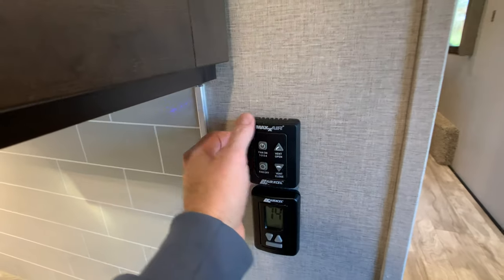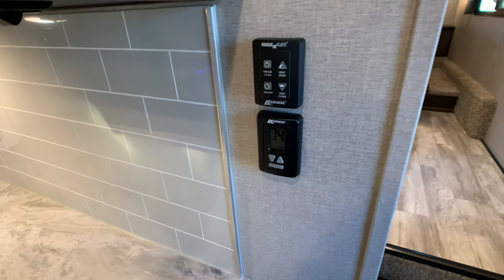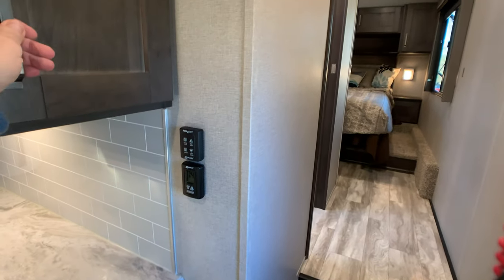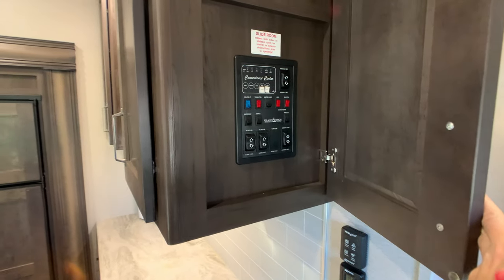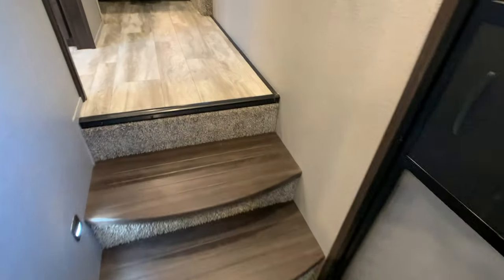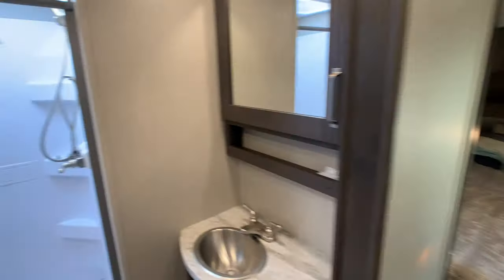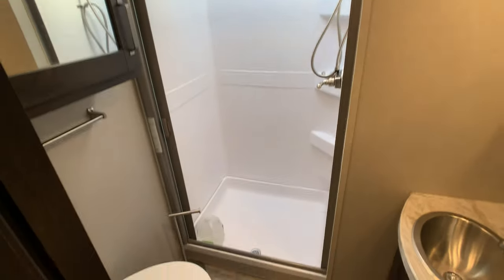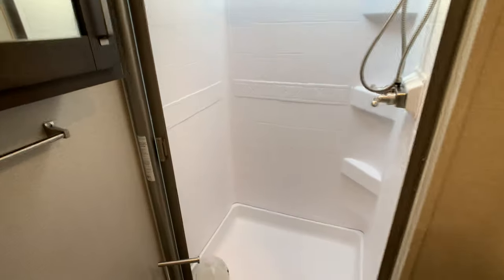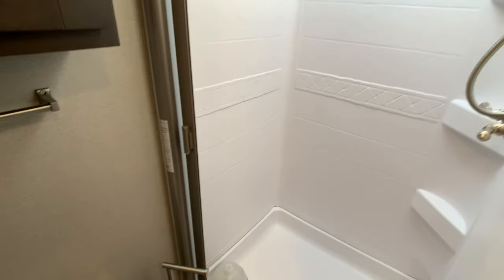It looks like they do have the Maxair vent covers on it. You do have a Nest thermostat, which I'll show on the monitor panel when we get ready to go outside. The shower has a little squeegee door — it squeegees off when you close it, which is pretty neat.